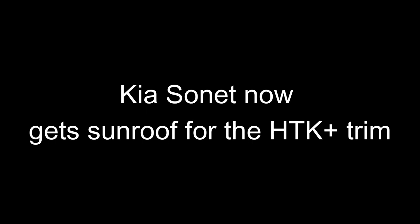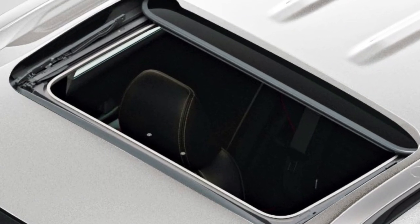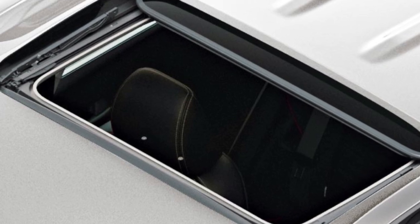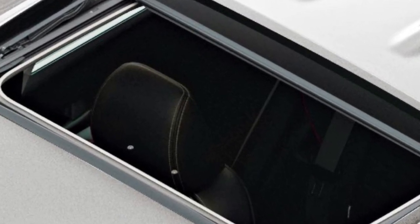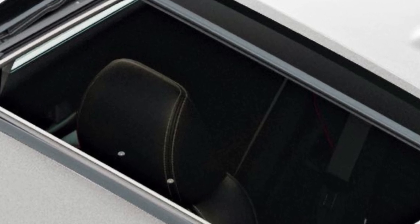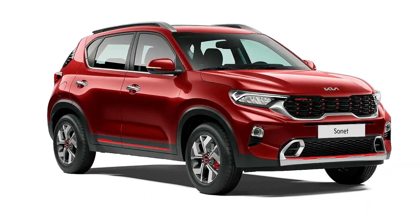Kia Sonet now gets a sunroof for the HTK Plus trim. The HTK Plus 1.2-litre petrol trim is now equipped with the sunroof. This is the most affordable variant of the Sonet with the sunroof, priced at 9.76 lakh rupees. Until now, the sunroof was available only in the 1-litre petrol and 1.5-litre diesel variants.